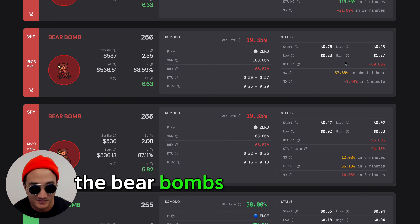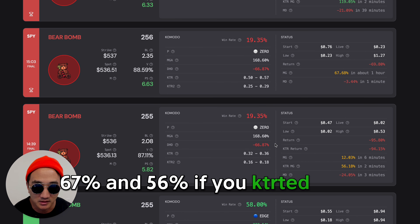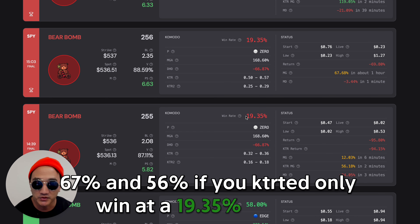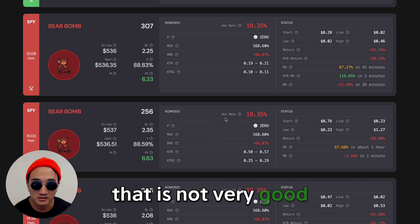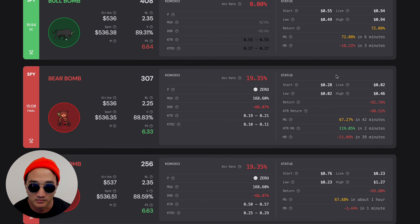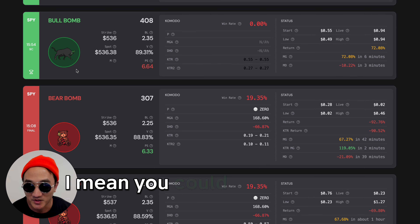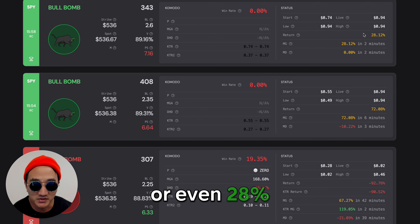The bear bombs — they do okay: 67% and 56% if you KTR'd it, but only win at a 19.35% average. That is not very good. You could have KTR'd it and gotten it, but that's DGEN — that's extreme. You could have caught this in the last six minutes and caught 72% or even 28%.